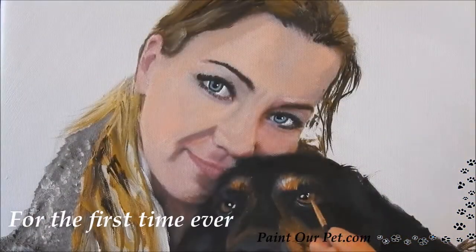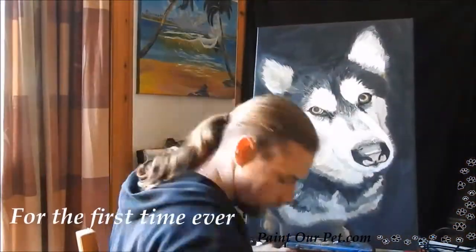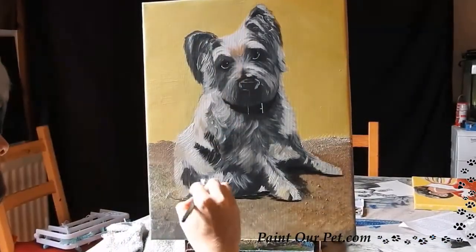Have you ever wanted an absolutely stunning portrait of your pet? Your beloved fur baby? Well, you've come to the right place.